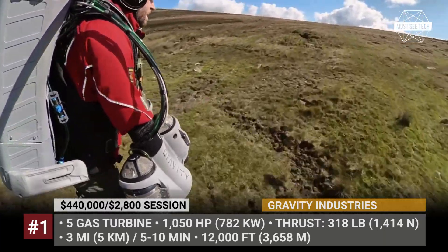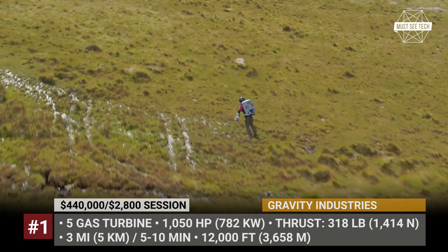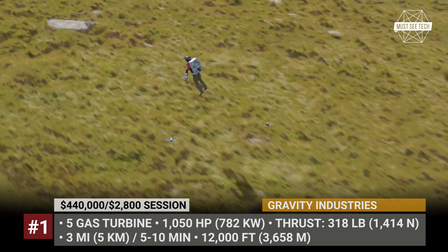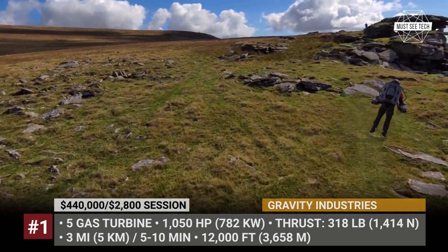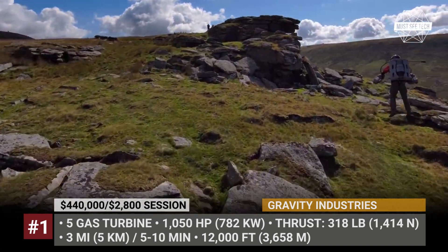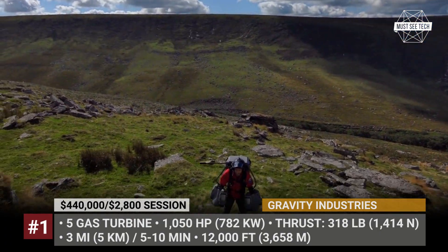For those dreamers who cannot afford to commission this jetpack for half a million dollars, the company offers a group session with three flights and a lab tour. Whatever your background, for $2,800 you can join the elite group of flyers at the flight facility at the world-renowned Goodwood Estate near London.